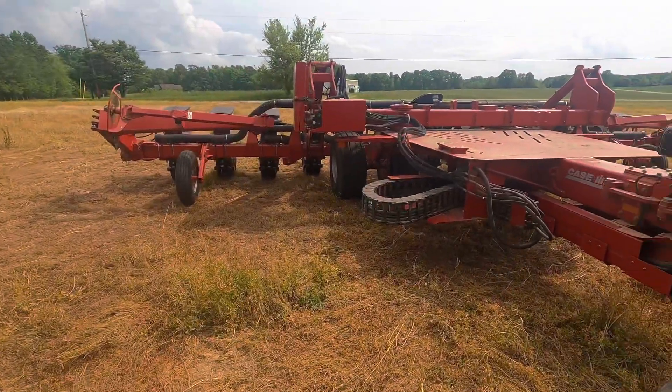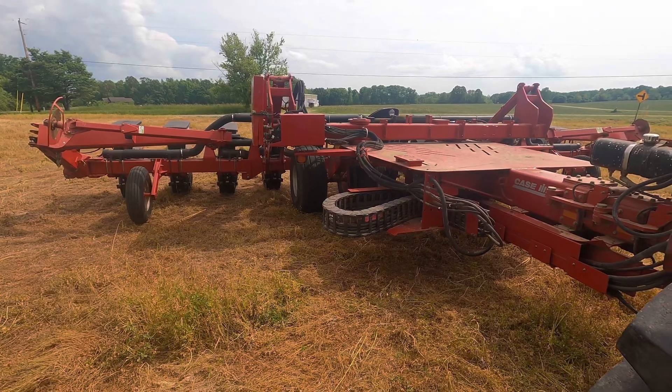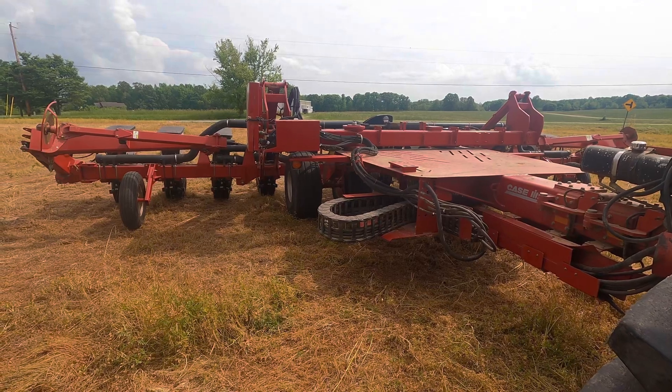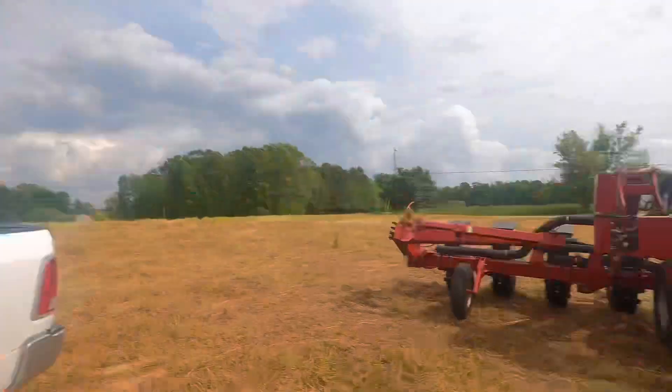The reason I'm trading planters is this is a 12-row and I'm going to go to a 16-row, because we've got an 8-row header now. I don't want to buy a $5,000 monitor just to plant a couple acres of corn. And I may have to replant what I did yesterday as well.